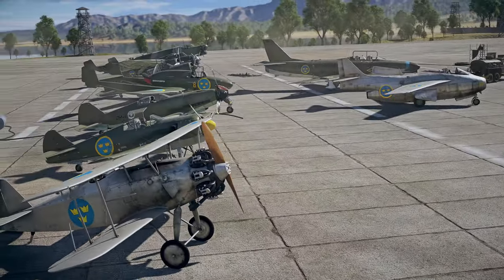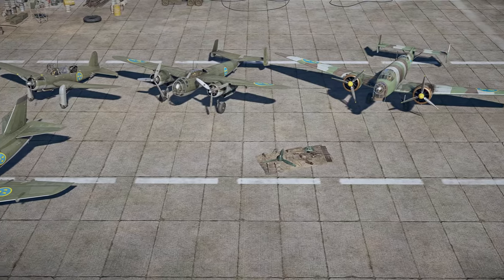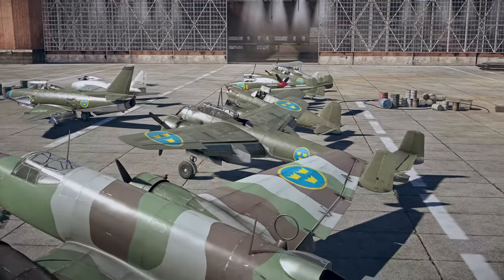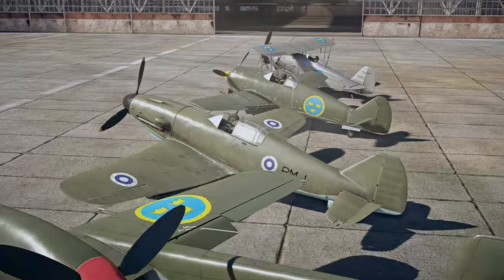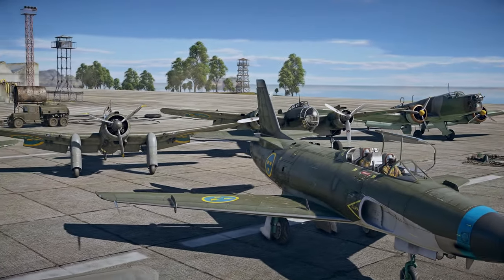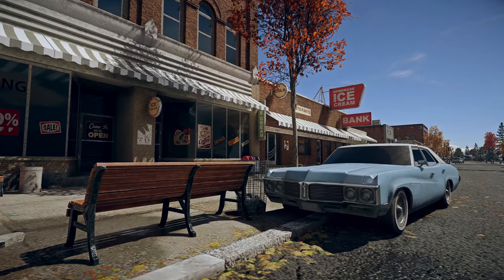Just as promised, the game gets a full Swedish air tree. It'll become available for players who have purchased the pre-order pack or who complete special tester tasks. Obviously, we'll be adding a lot of new aircraft to the tree in the future, and we're also planning to introduce Swedish ground forces with the very next update.